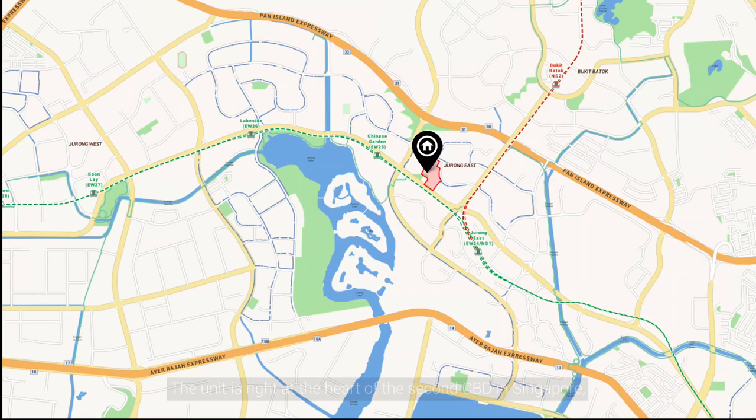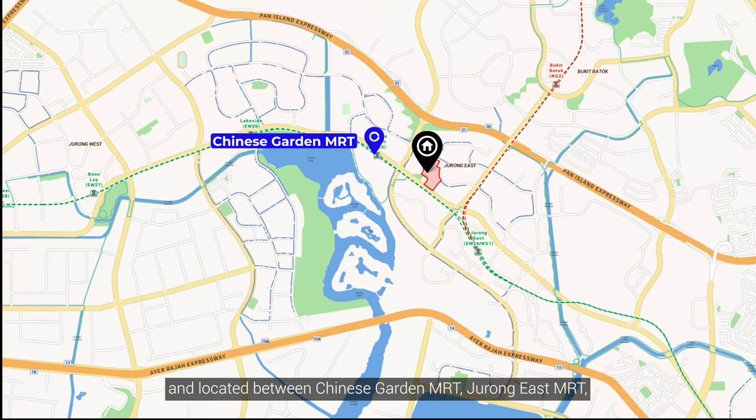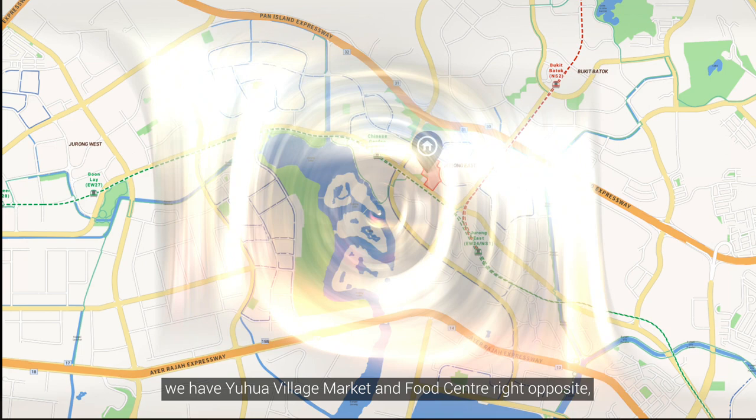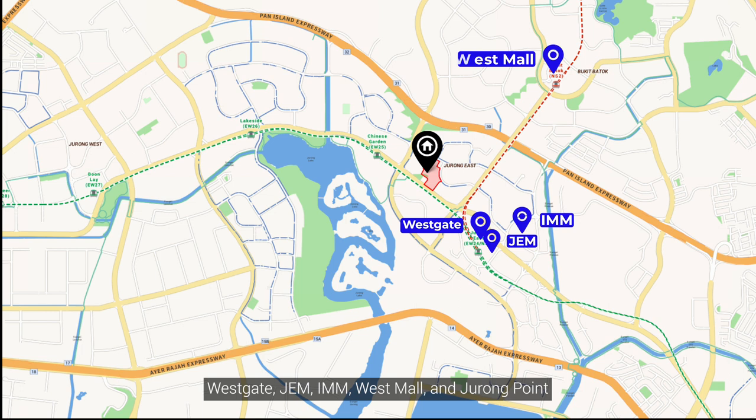The unit is right at the heart of the 2nd CBD in Singapore, located between Chinese Garden MRT, Jurong East MRT, and the upcoming Toh Guan MRT. For food and shopping, we have Boon Lay Village Market and Food Centre right opposite, as well as major shopping malls like Westgate, JEM, IMM, Westmall, and Jurong Point, all just a short drive away.